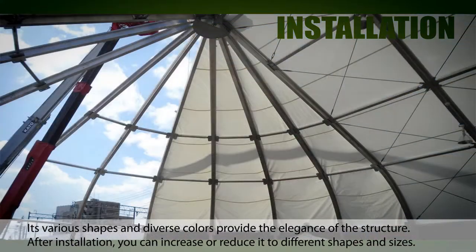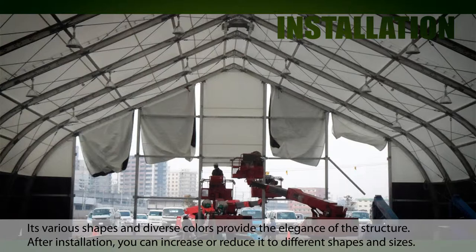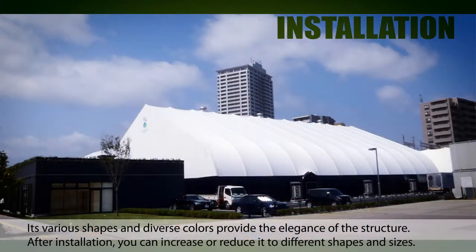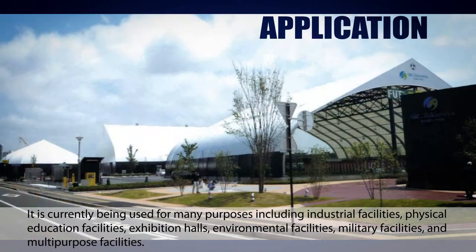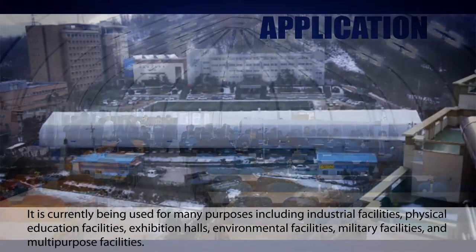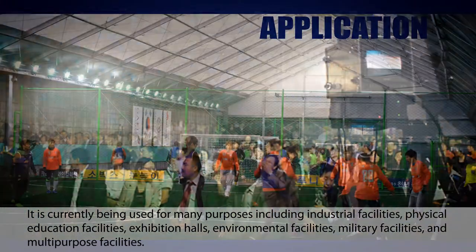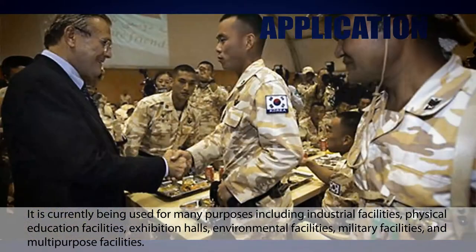Its various shapes and diverse colors provide the elegance of the structure. After installation, you can increase or reduce it to different shapes and sizes. It is currently being used for many purposes including industrial facilities, physical education facilities, exhibition halls, environmental facilities, military facilities, and multipurpose facilities.